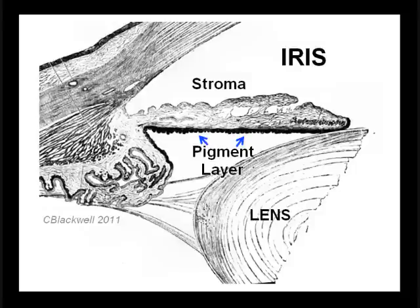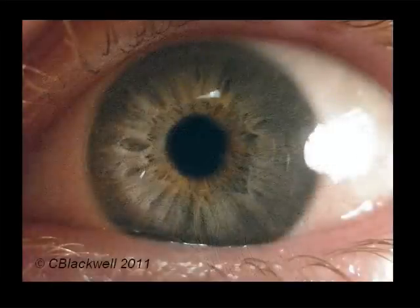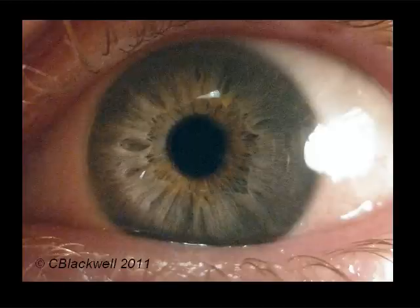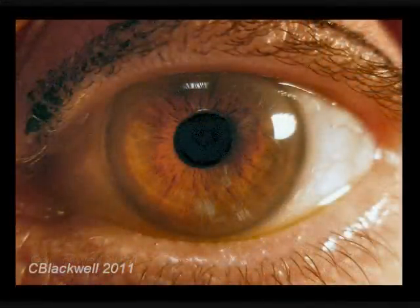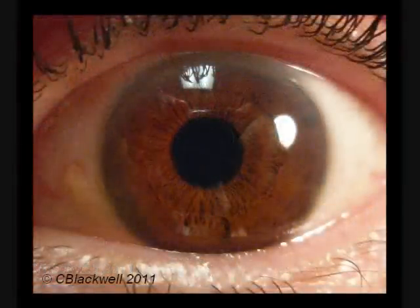The amount of pigment in the stroma determines iris color. If the front layer has no pigment, the iris appears blue — what you are seeing is a scattering of light from the black pigment background, like the blue color of the sky. The melanin pigment in the iris has an orange-brown color. If it is scattered on the surface, the iris appears light green. Moderate coverage gives a greener color, and full coverage makes a brown color. There can also be patches of darker brown pigment, as well as nevi, which must be watched like a mole on your skin.